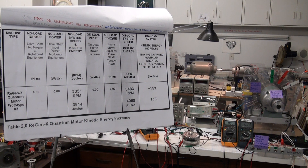The Regenexx Quantum Motor has increased the speed of the system — it is performing positive work, operating at infinite efficiency, meaning that no externally supplied input energy is required. The Regenexx Quantum Motor is harnessing the subatomic electron electromagnetic field energy.